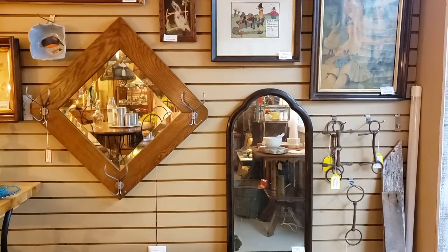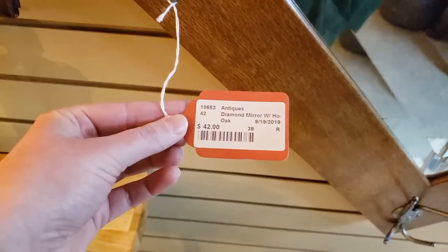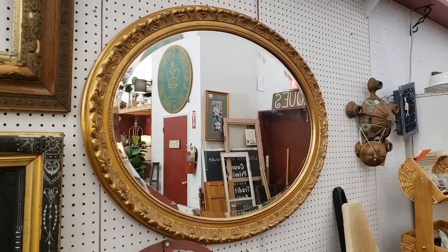At all of the antique stores, I noticed that mirrors were abundant in a variety of styles and very reasonably priced. Mirrors can get really expensive, so I always look at these when I go to thrift stores and now antique stores.